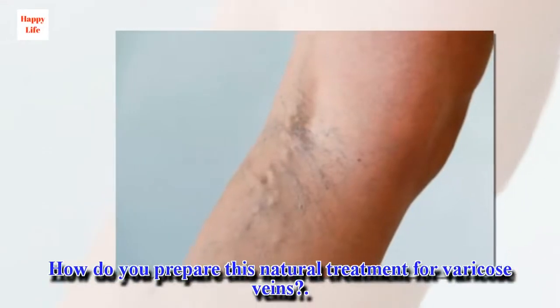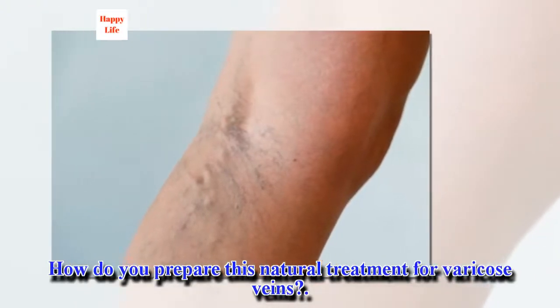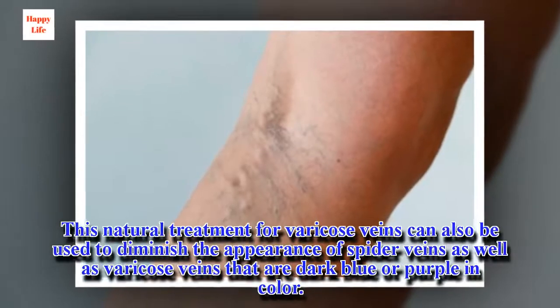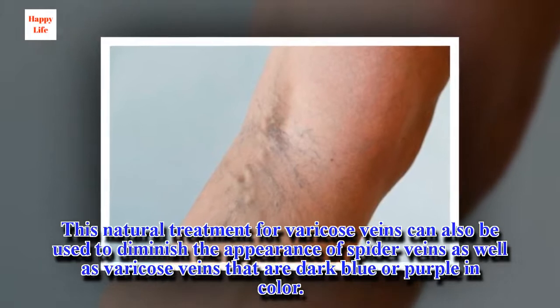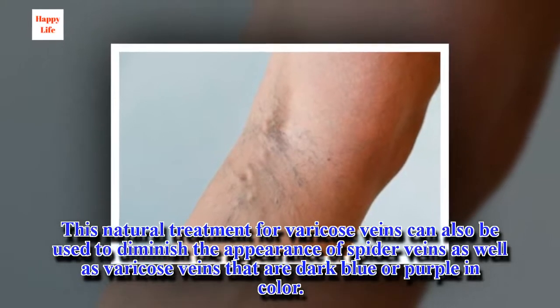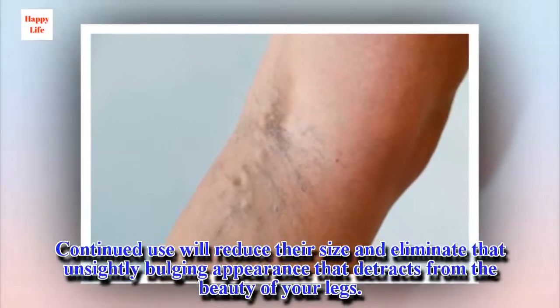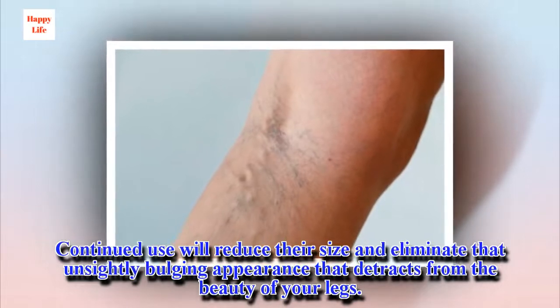This natural treatment for varicose veins can also be used to diminish the appearance of spider veins as well as varicose veins that are dark blue or purple in color. Continued use will reduce their size and eliminate that unsightly bulging appearance that detracts from the beauty of your legs.